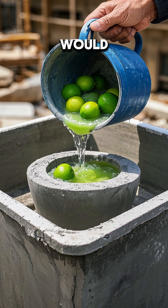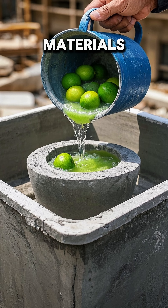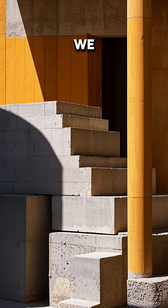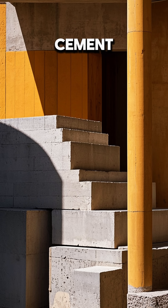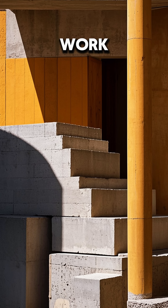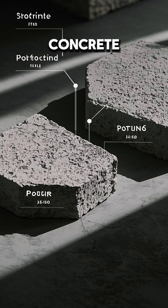Number 4. The Romans would add lime to their concrete mix, which helped bind the materials together and make it more durable. We stopped doing this in the 1800s when we started using Portland cement, which doesn't need lime to work. But it turns out that the lime actually improves the long-term strength of the concrete.